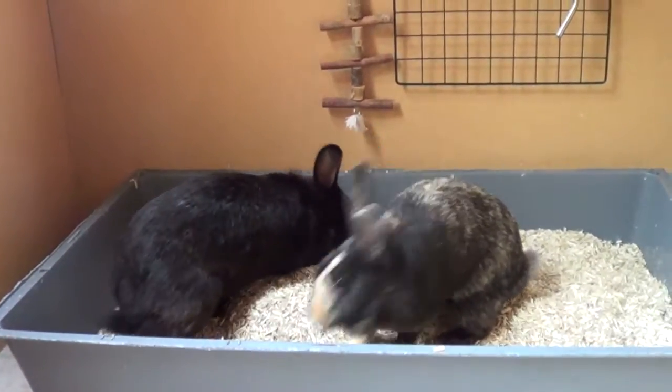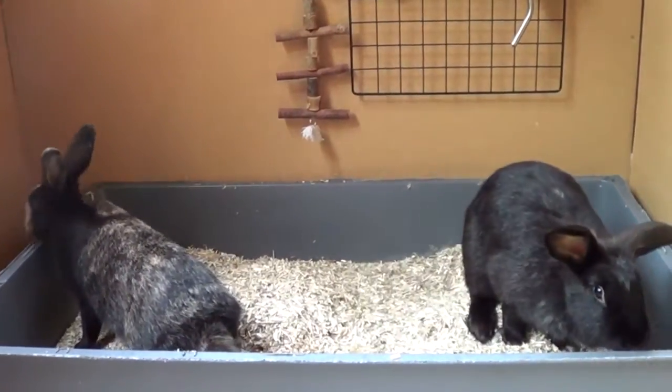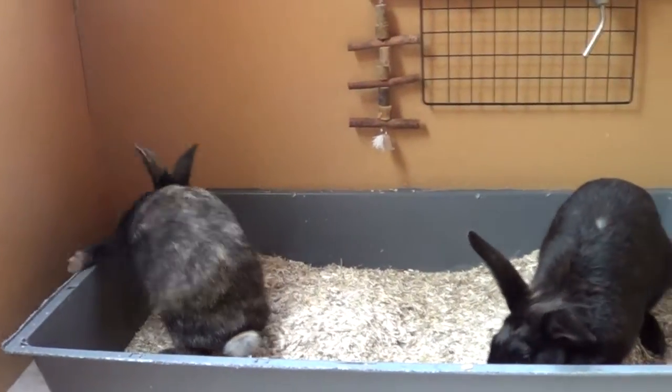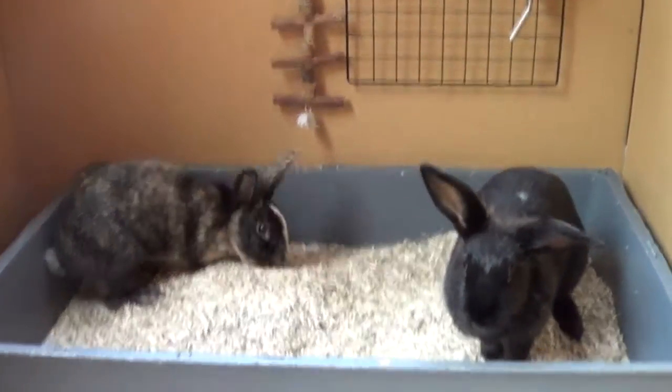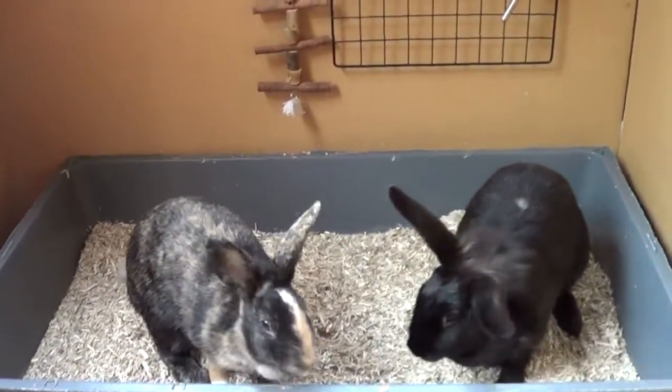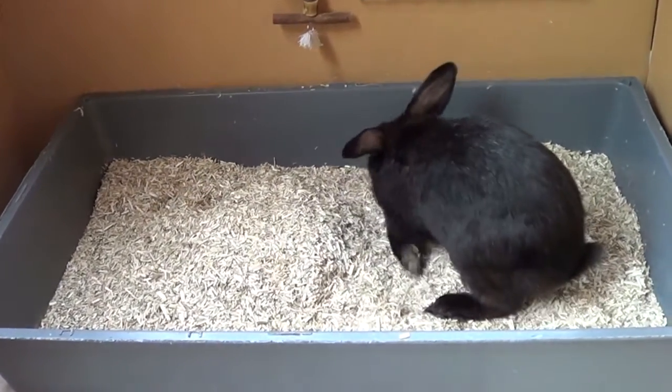This video can be fairly similar to my guinea pig diet video because they do have similar diets - they're both herbivores and their teeth are both open-rooted, so they both need to eat a lot of hay and stuff like that. So I'm sorry if you've seen that video; this one's probably going to be quite similar. But anyway, I'll get on with it now.